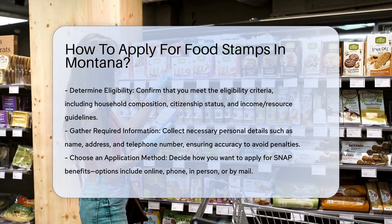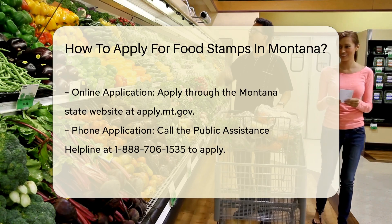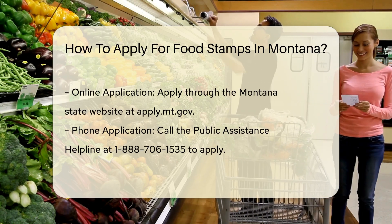Two: gather required information. You will need to provide your name, address, telephone number, and other personal details. Ensure all information is complete and honest to avoid penalties.